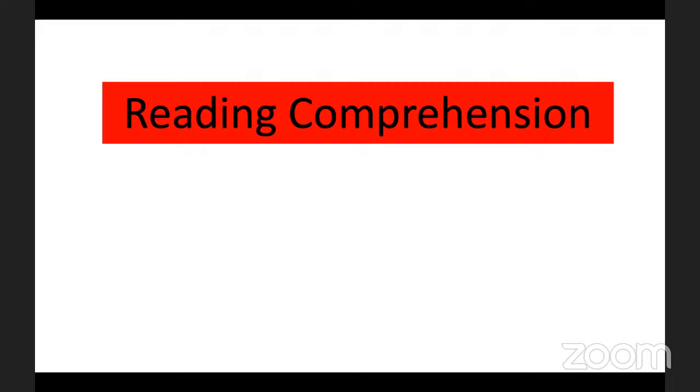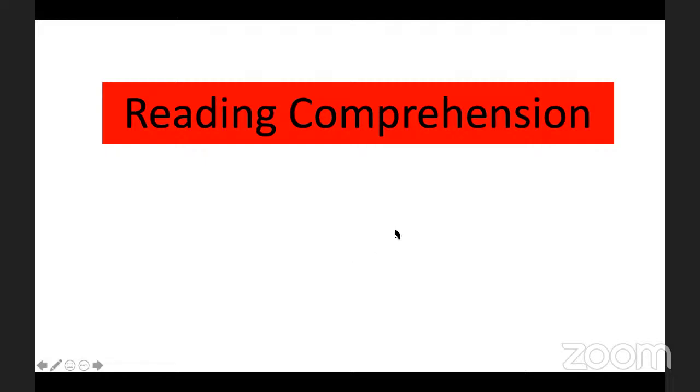Coming back to the session — RC has many questions students face: what strategies should we adopt? Whether we should read the question first or read the passage first. There are basically two strategies. First, you read the questions and then read the passage. Second, you read the passage first and then read the questions. You need to figure out which one works for you.